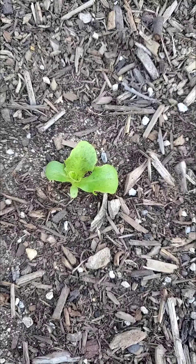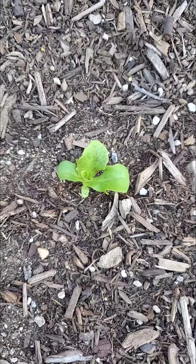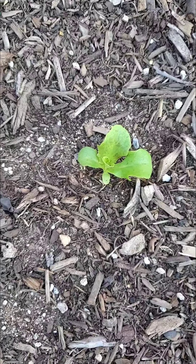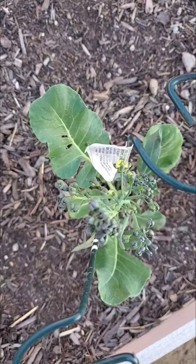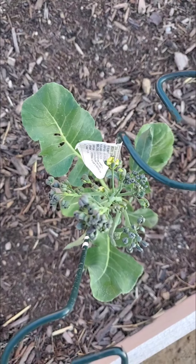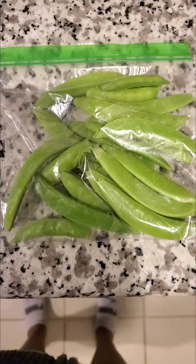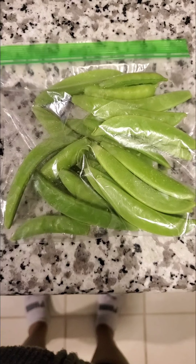Somehow a bibb lettuce decided to survive in this bed — very interesting. This poor broccoli started flowering before it even had a chance, but oh well.